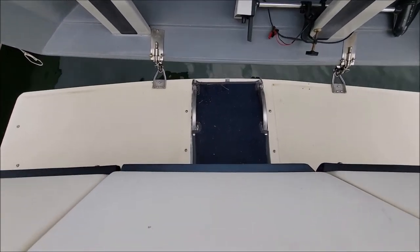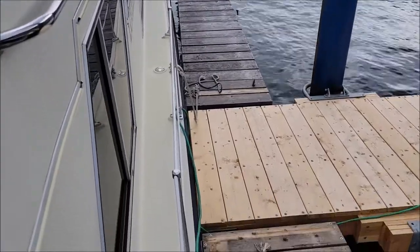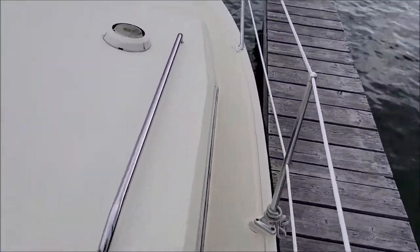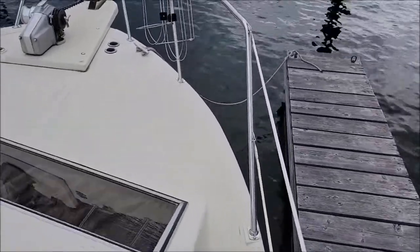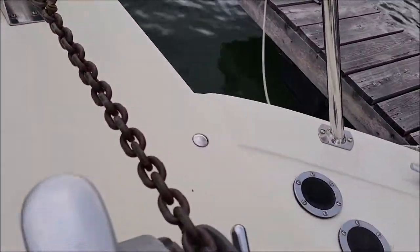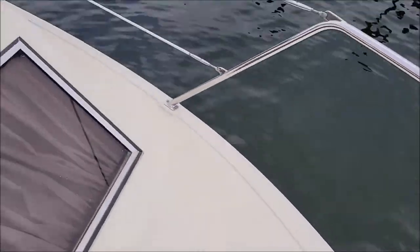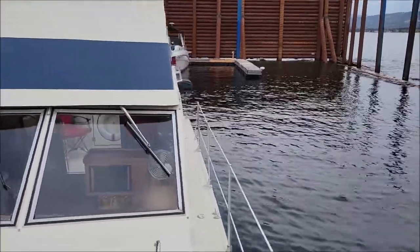Gotta love the big solid entry gate door. And then your swim platform here with the davits for the dinghy. We'll take a little walk around the deck. Another great feature of this boat is the full walk-around around the whole perimeter of the boat, forward of the cockpit. Up here you've got a couple of nice sets of fender holders and your power windlass — and the windlass does work. Nice clear passage all the way down the side.